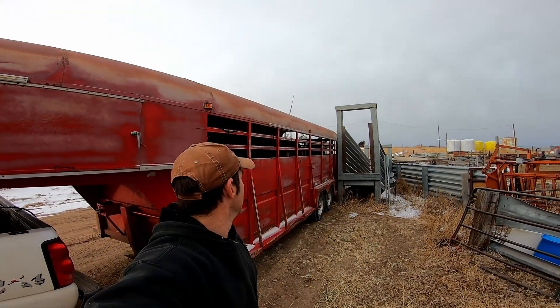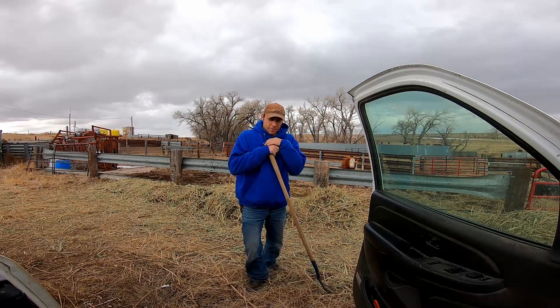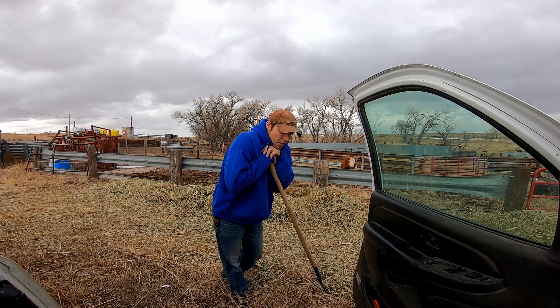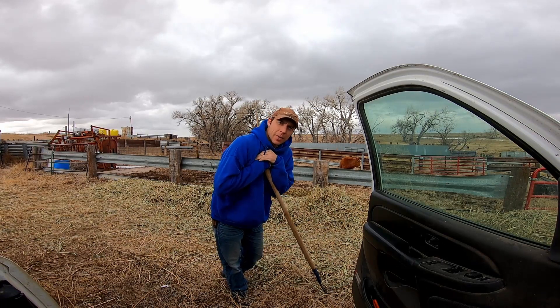Notice how calm and quiet these cows are in the trailer. That's the other reason I like older cows — they're just more experienced. Well, we made it back from taking those cows up to the sale. Hopefully they do good. Just opened the trailer, loaded them, signed a couple pieces of paper, and they're gone.